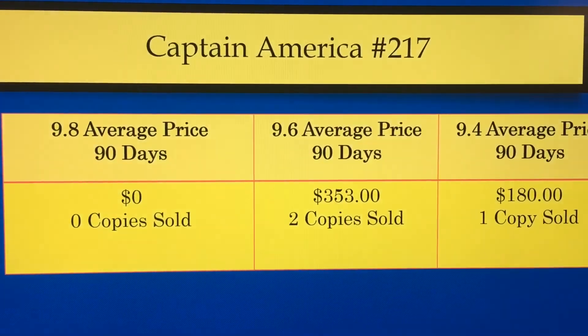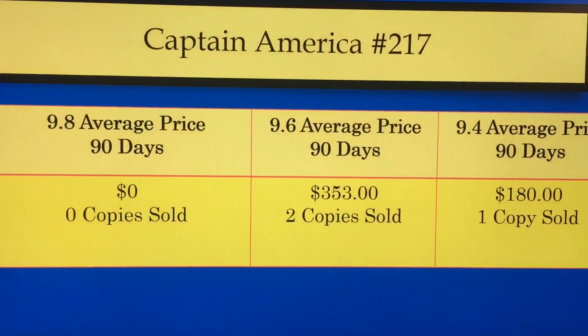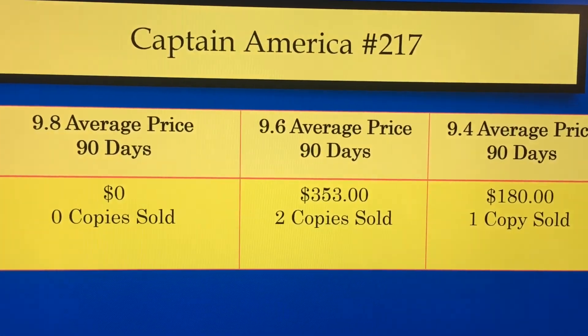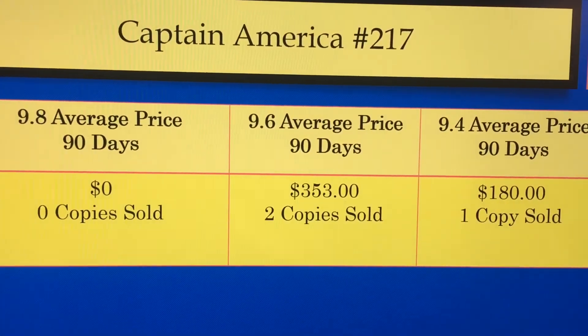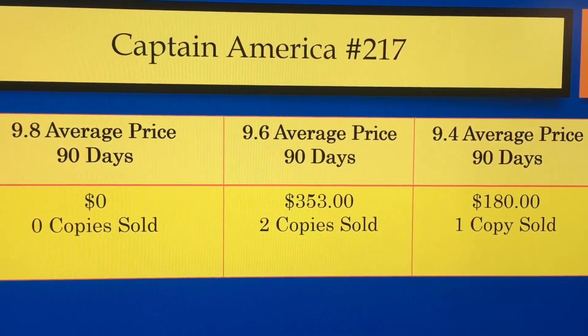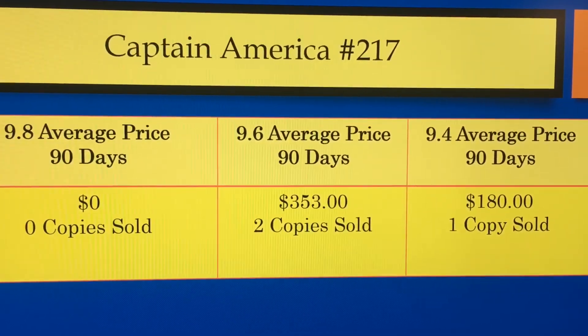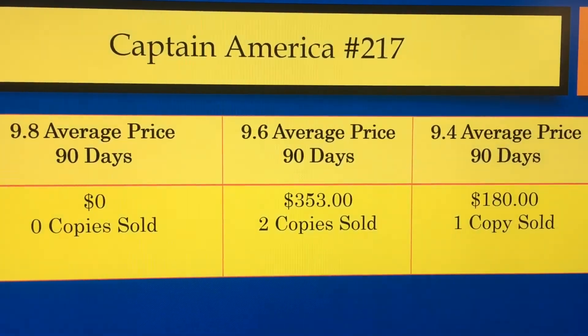Here's where it gets interesting. The 90-day average on this book: there are no copies sold in the last 90 days in a 9.8, but in a 9.6, two copies have sold in the last 90 days for an average of $353 per book, and one 9.4 has sold within the last 90 days for $180. So this book is starting to pick up some steam.